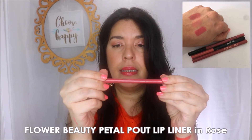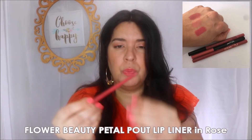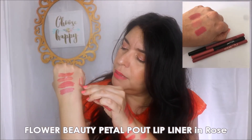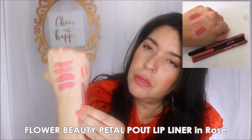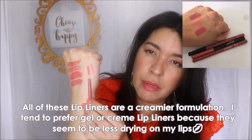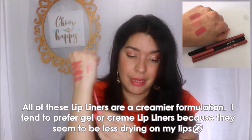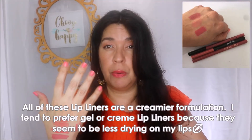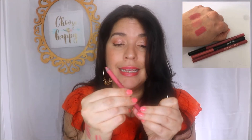The next lip liner I really enjoy is from Flower Beauty in the color Rose. Wait till you see it — it's got a lot of pinky-corally pink to it. Writing with my left hand isn't easy, but as you can see, that's Rose from Flower Beauty. In my opinion it's quite a coral rose. It's a really nice lip liner that works really well and helps amp up the pigmentation when you're wearing a gloss over it.